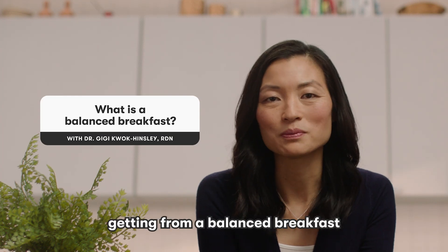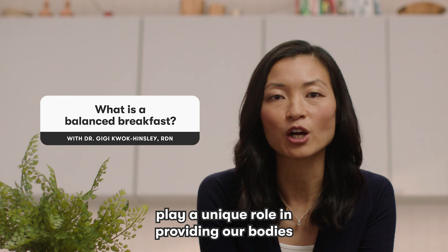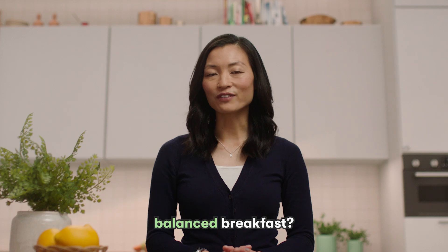The recommended nutrients we should be getting from a balanced breakfast play a unique role in providing our bodies with enough energy to start our day. So, what's included in a healthy balanced breakfast?